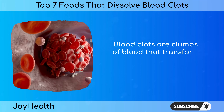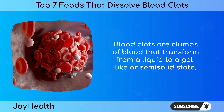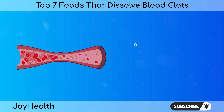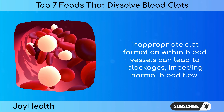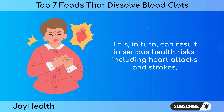Blood clots are clumps of blood that transform from a liquid to a gel-like or semisolid state. While the body forms clots as a natural response to injuries, inappropriate clot formation within blood vessels can lead to blockages, impeding normal blood flow. This in turn can result in serious health risks, including heart attacks and strokes.